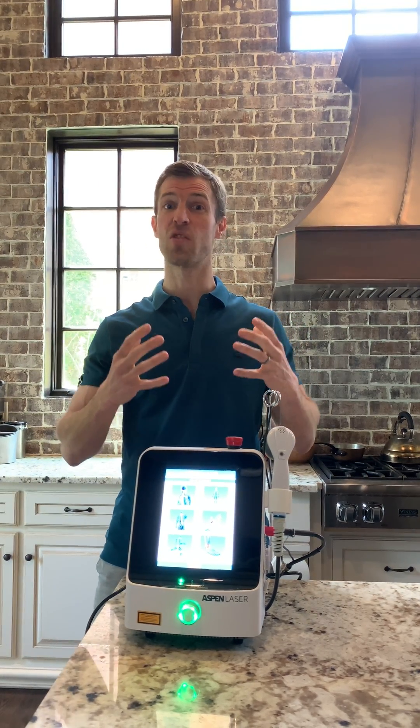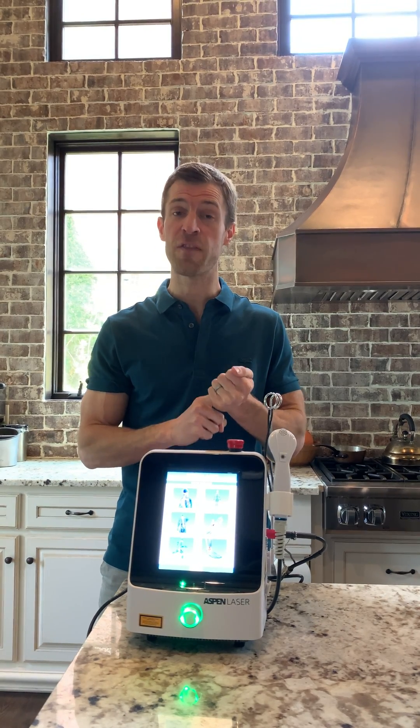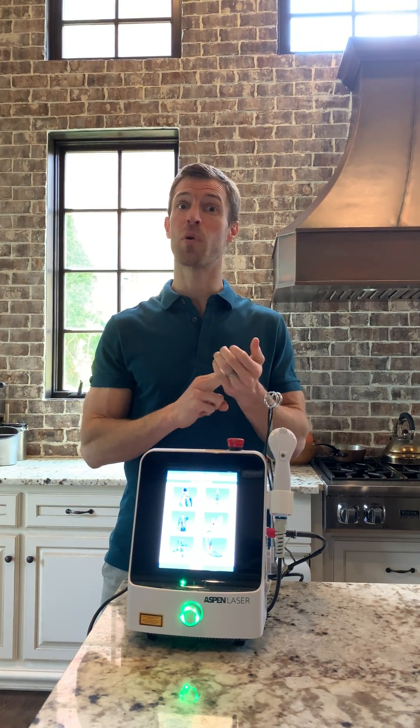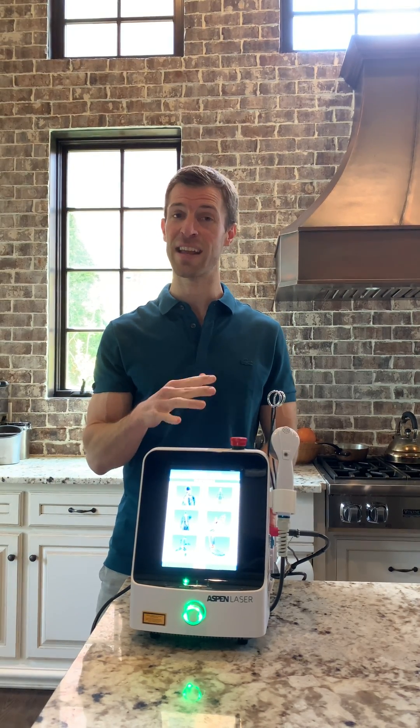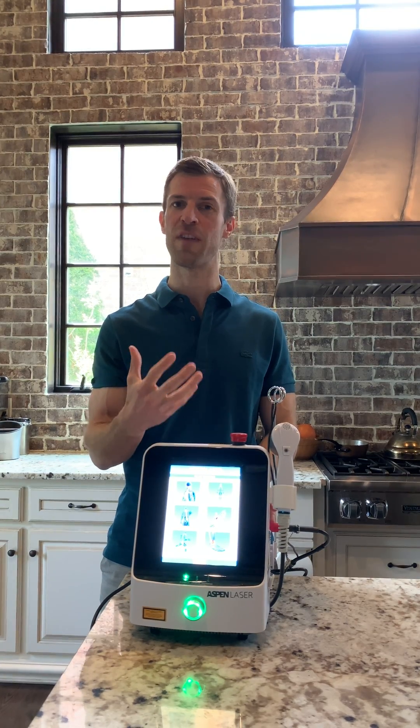I just want to encourage you — if you're a person who really wants to see great results to reduce inflammation in your joints, bring healing and growth factors to the area, and bring nitric oxide to the area, this is really an innovative and cutting-edge new technology in cold laser that can help areas heal faster.